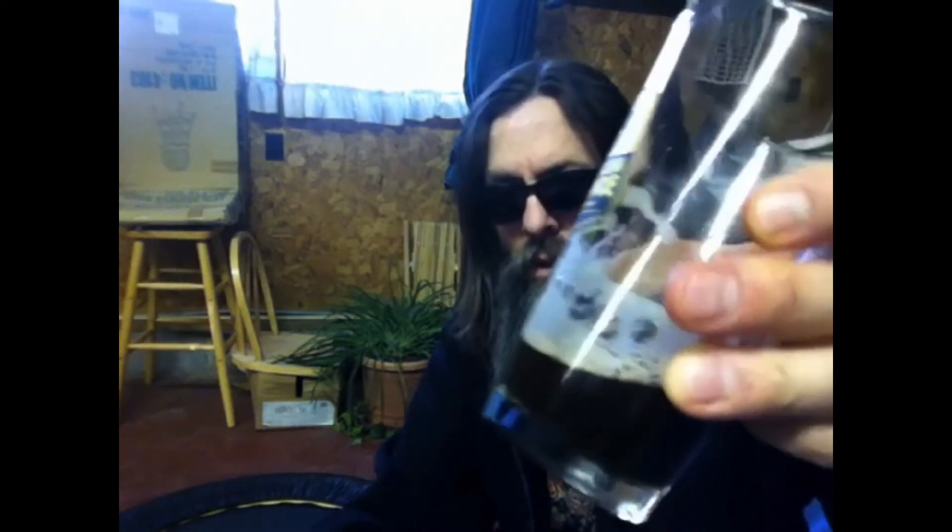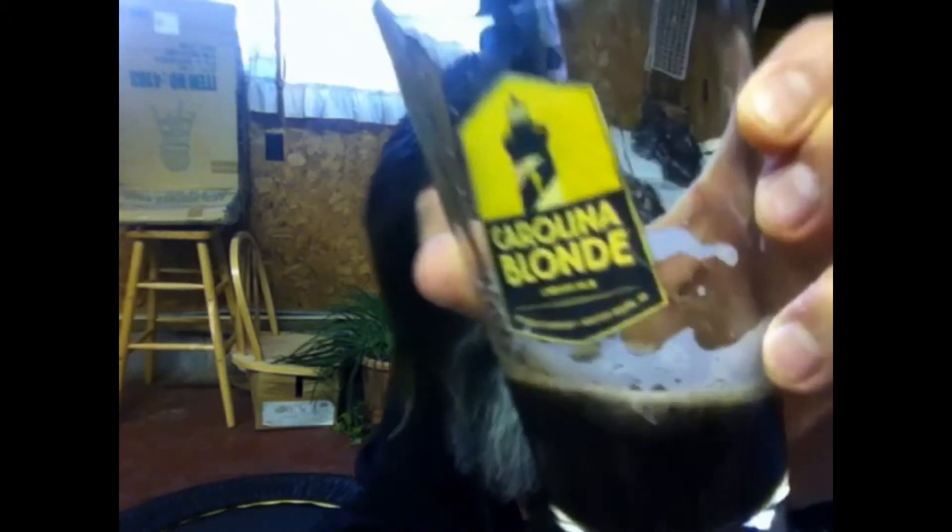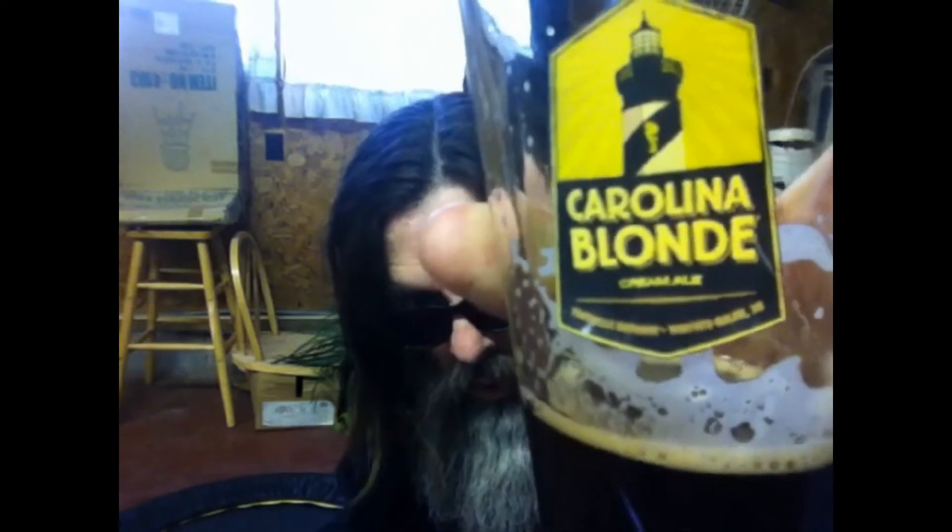So, today is 8 November 2013. Let's orient ourselves. I've just about finished the beer we went and fetched over there, and I put it in my Carolina Blonde glass.